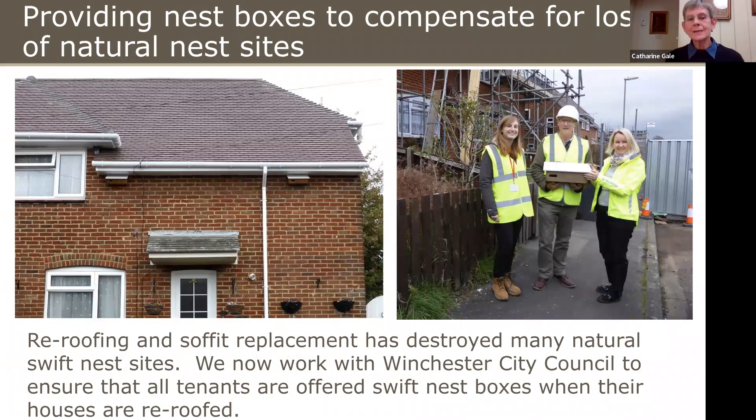We also provide nest boxes to compensate for loss of natural nest sites. We have an arrangement with Winchester City Council so that all their tenants are offered Swift boxes when their houses are re-roofed and have their soffits replaced — because without this, that house would never again be able to host a Swift or a sparrow pair.